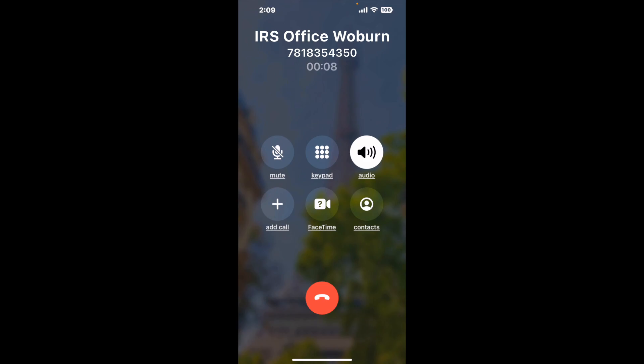Here is Claimer sending me a callback from IRS office Woburn with an actual agent on the line. It is a paid version, but it definitely works — you can see a lot of reviews with a quick Google search. Let me know in the comments how it worked for you.